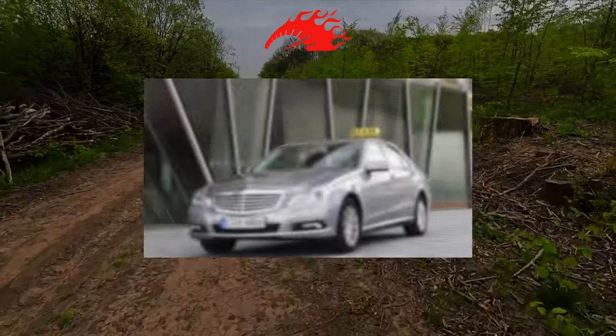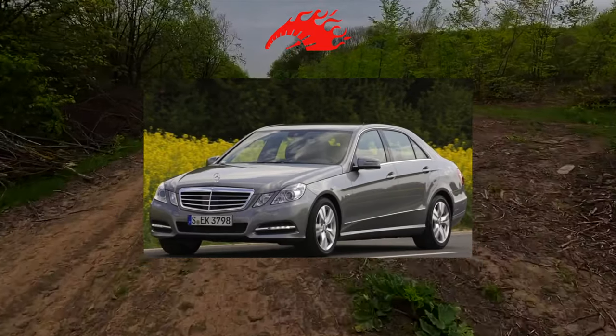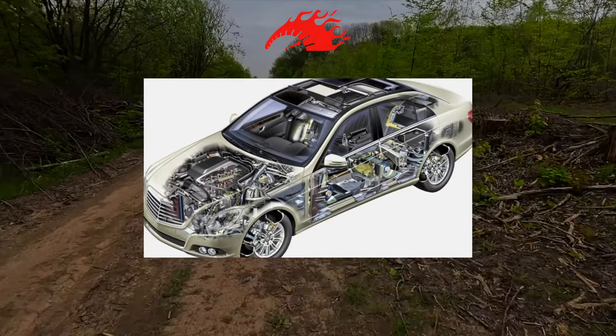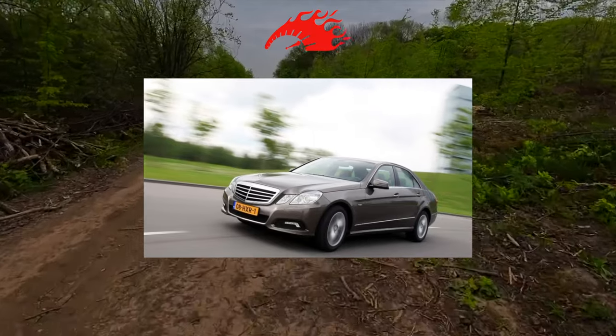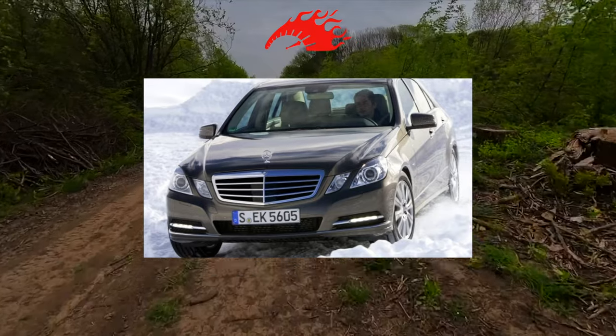The release in the spring of 2009 of the fourth generation of the E-Class excited many. Few people expected that the Germans would put forward something ribbed and sharp-angled for the role of a business sedan. But Mercedes has not changed itself. Despite the new look, the continuity of generations has been preserved, as well as a number of problems.